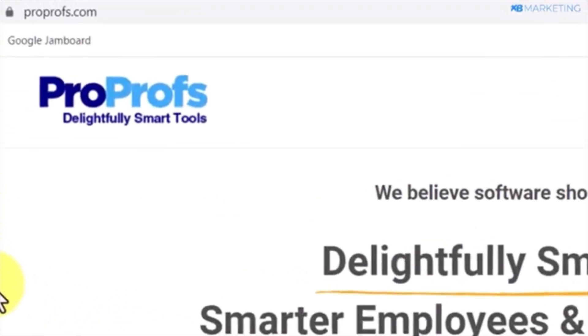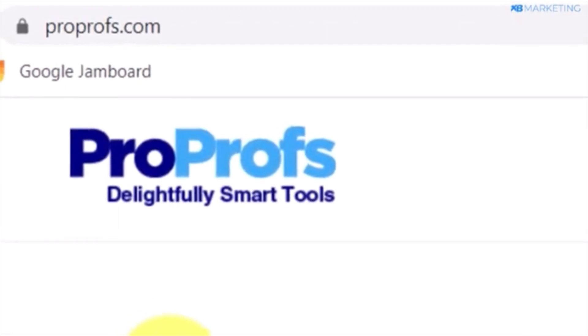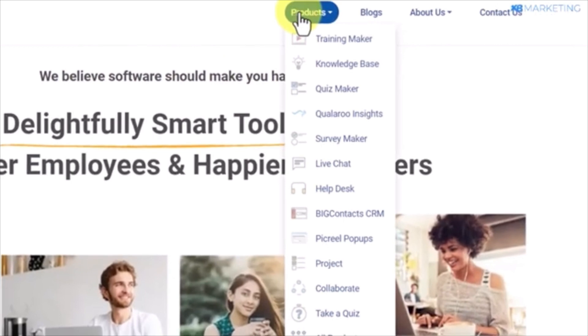The first step you should take is to join the platform ProProfs.com. Once you're on the platform, the process is straightforward. You'll be creating quizzes where people will submit their email addresses and you'll earn money. Don't worry, there are no upfront costs or investments required since this is completely free.